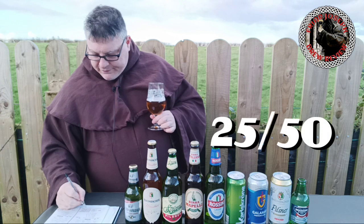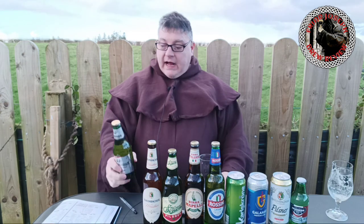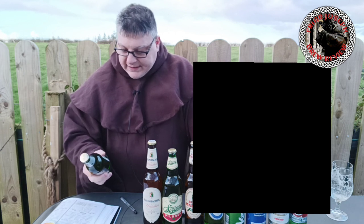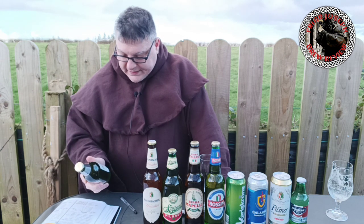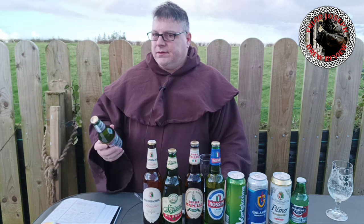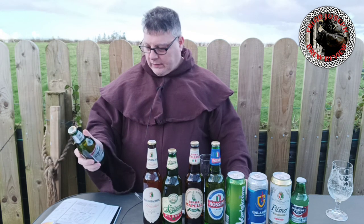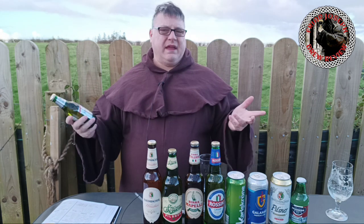Moving on — Steinhauser, actually a German lager brewed in accordance with the German Reinheitsgebot of 1516. This is brewed in Frankfurt, Germany, so it's probably contracted out to some kind of big brewery there. Four point seven percent, 330ml, and you get this in a case of about six or eight.